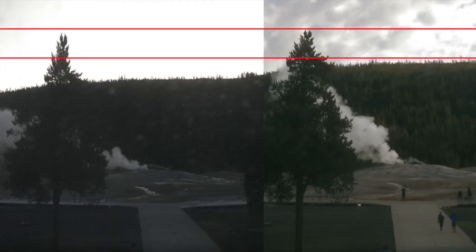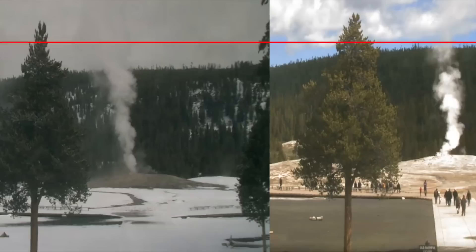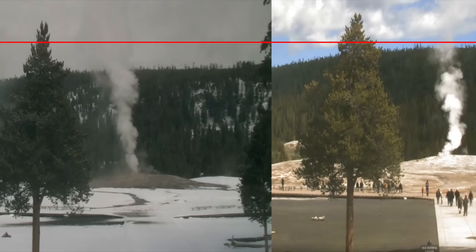People have been questioning what this is and what's caused it to bulge outwards. When placing red lines across the images, you can definitely see there's some kind of ground increase, as the two images no longer line up. One user said: it's interesting how the USGS have come forward time and time again and said that none of the areas around Yellowstone have increased or decreased in size, yet various images completely go against this.